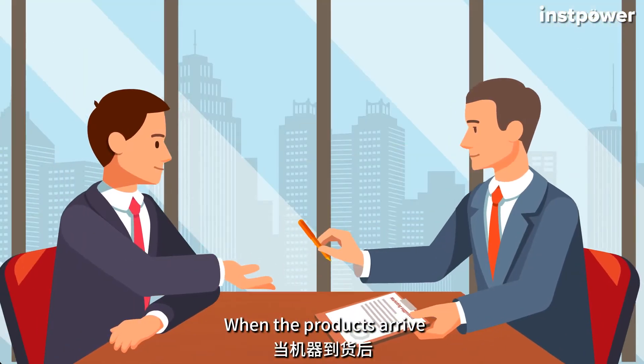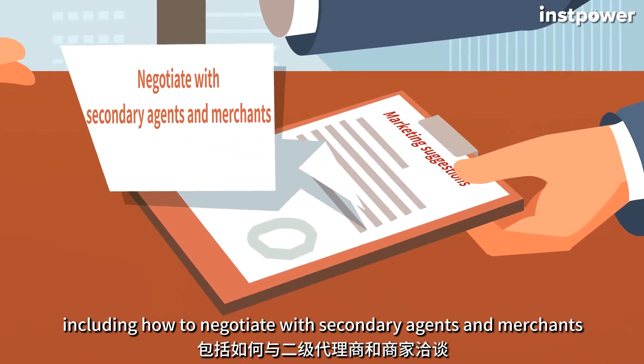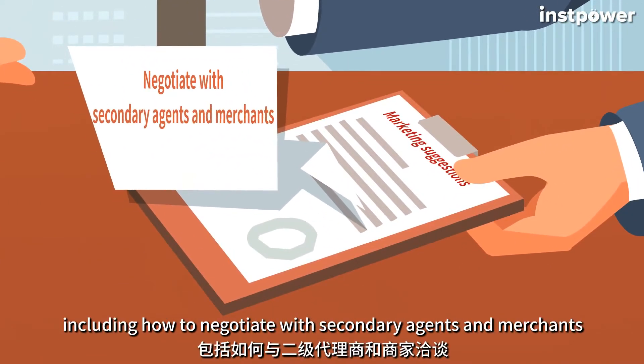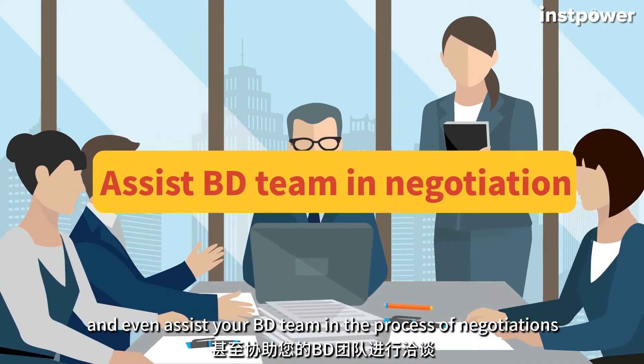We also provide professional team build-up programs and staff training courses to help you launch the business immediately after goods arrive. We will also provide marketing suggestions, including how to negotiate with secondary agents and merchants, and even assist your BD team in the negotiation process.